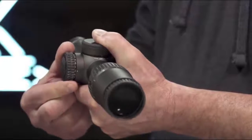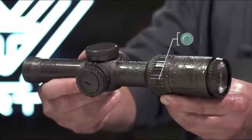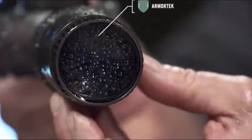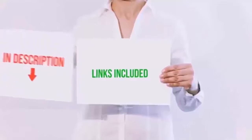Hello everyone, today we'll take a look at the best 1000 yard scopes in the market. I made this list based on my personal opinion, and I'll try to help you find the one for your needs. To see the most up-to-date prices and find out more information about these 1000 yard scopes, you can check out the links in the description below.